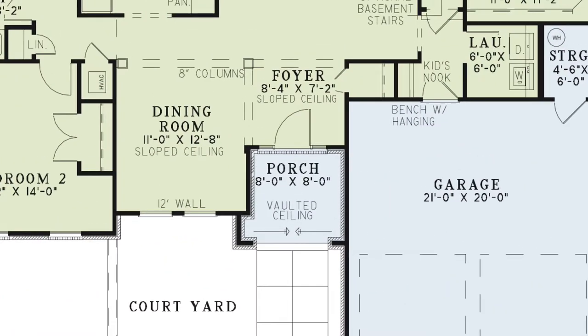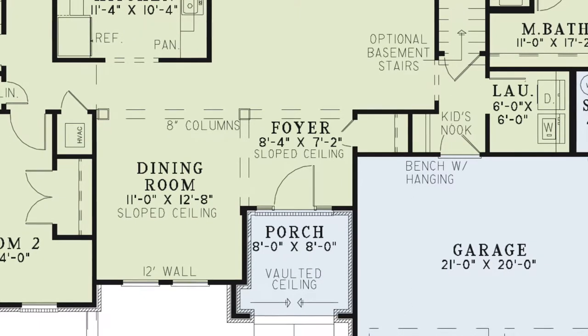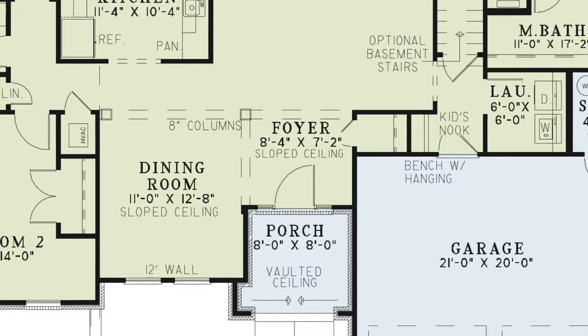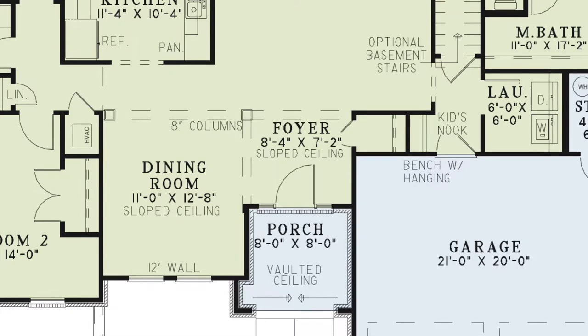Stepping off the covered front porch, you come into the open foyer. This foyer has a sloped ceiling, a coat closet, and is open to the dining room and great room. However, it is beautifully divided by beams with 8-inch columns.